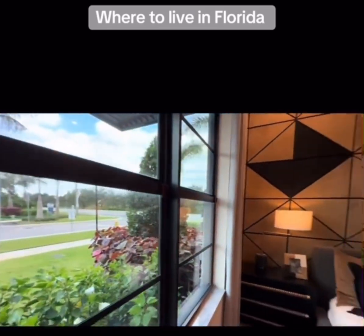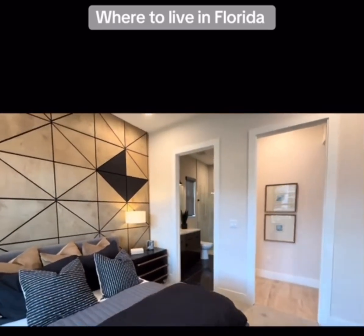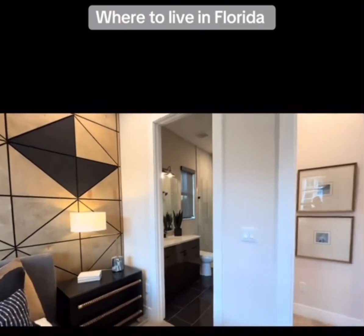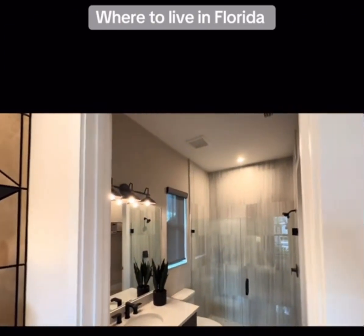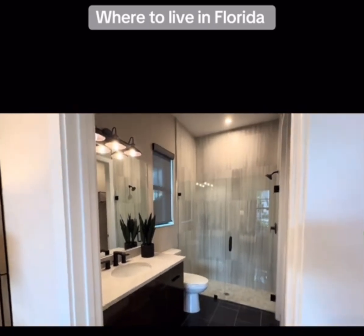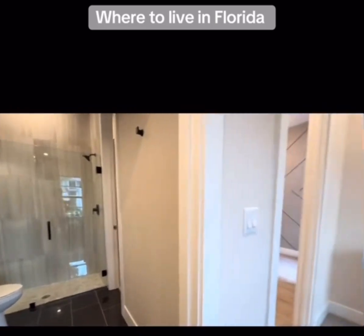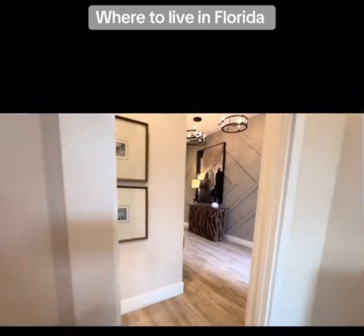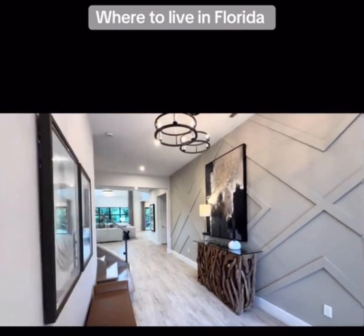This floor plan features a full downstairs bed and bath, which is of course ideal if you have aging loved ones, adult children, or maybe you're empty nesters — it's just a great floor plan. And of course, if you have adult children that are in between blessings, can't go wrong with giving them their own space.